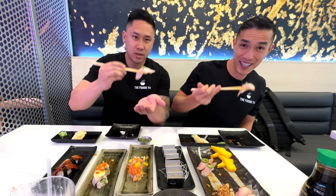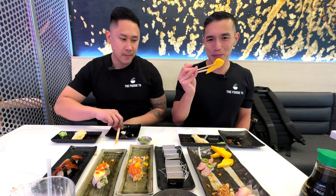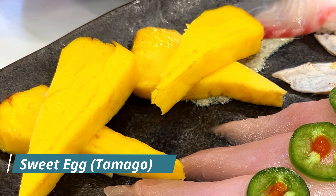Now the red snapper nigiri — no sauce on this one so we're going for the wasabi dip. Oh, red snapper — that's amazing! I feel like they made it with no sauce on purpose, because you were able to taste the sweetness and the awesome umami of that red snapper. It was just so clean.